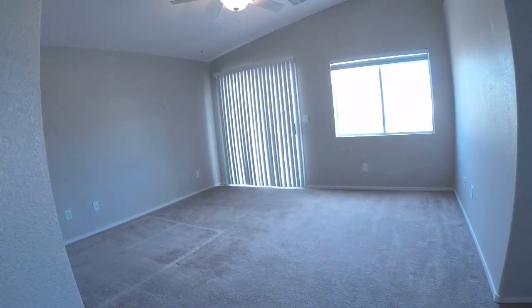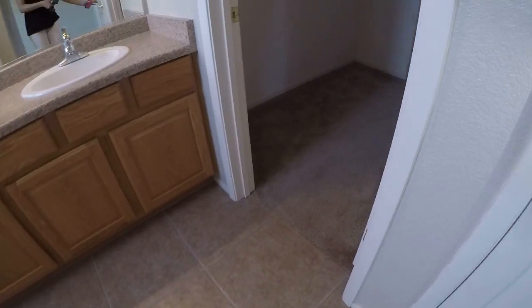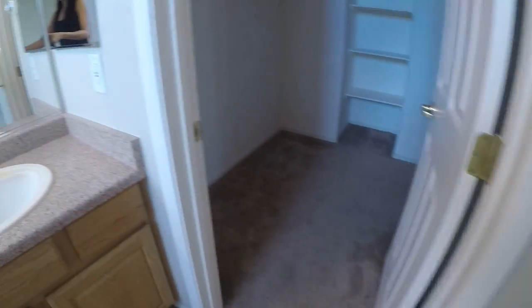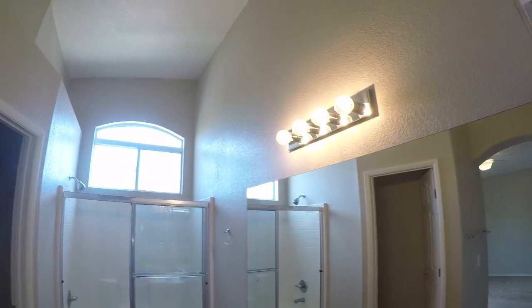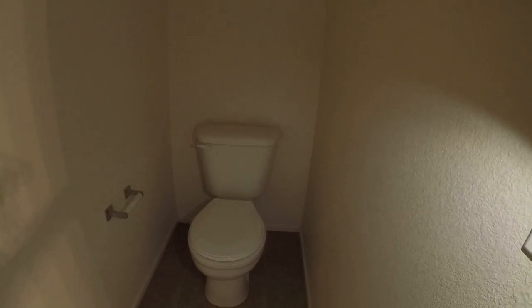Ceiling fan in the master — it's nice. Tile flooring. Nice size closet. Built-in storage. Another little linen closet. Carpet. Everything looks good in here, the paint and everything. Carpet looks good.